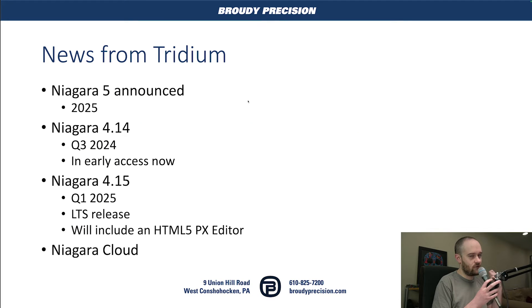First off, news from Tritium: Niagara 5 has been announced. They're targeting 2025 for its release. Not really much in the way of details as to what's going to be included in Niagara 5, but it's a major release, so I would expect big things out of it. We actually talked to a few of the developers who came over to our booth — they were looking for feedback on pain points around UI and user experience. So Honeywell and Tritium are definitely going hard with this release.